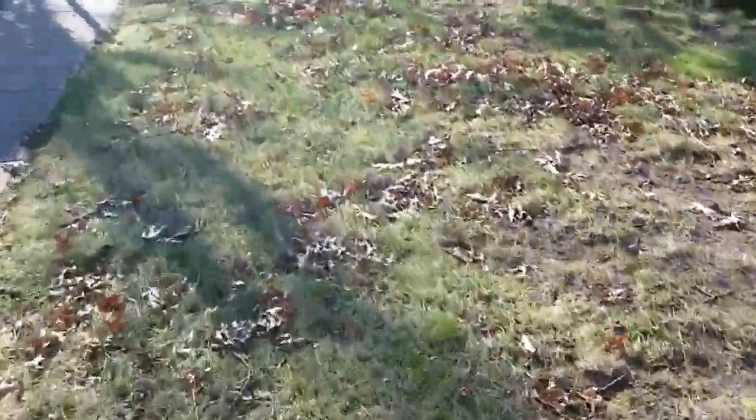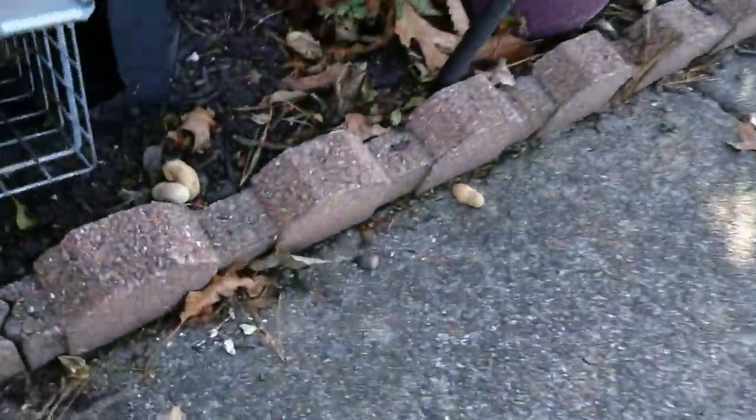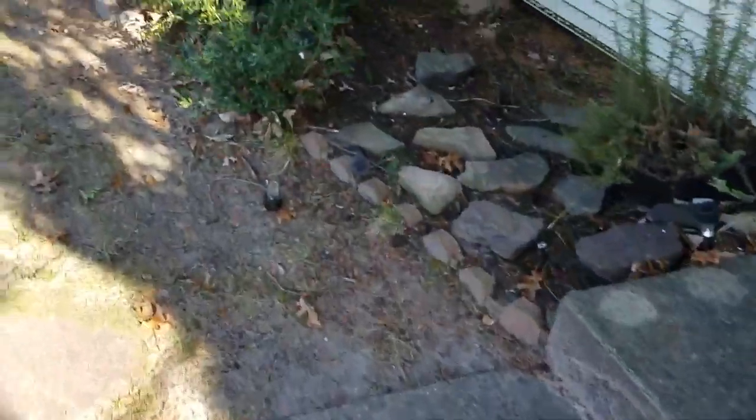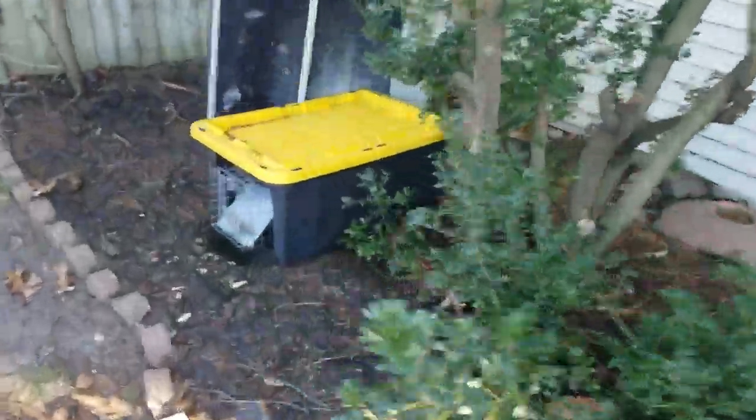They're here to check the squirrel traps, and they catch them every day here. This trap still is baited — you can see the peanuts in the front. There's very minimal activity on this side, and it looks like we caught one on this side.